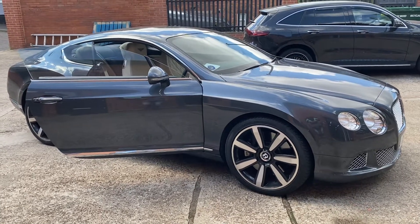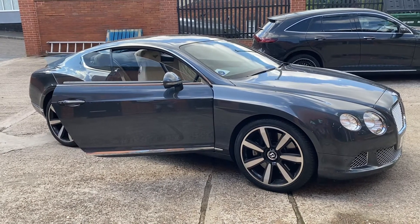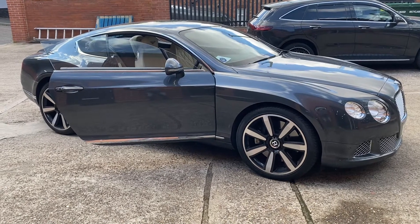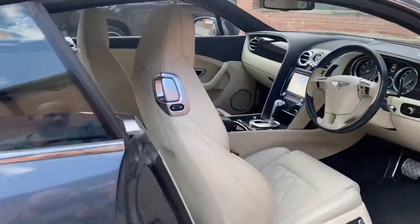Here we are again at TTW Installations. We've just completed a wireless Apple CarPlay upgrade on this Bentley Continental GT. I'll just show you how the system looks and works within this vehicle.